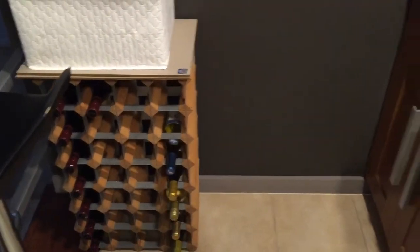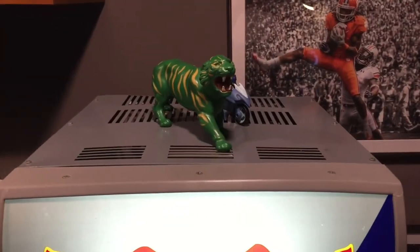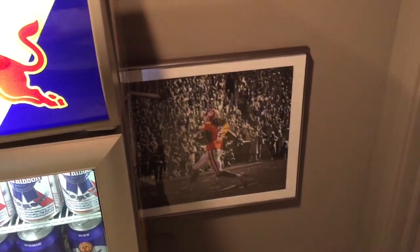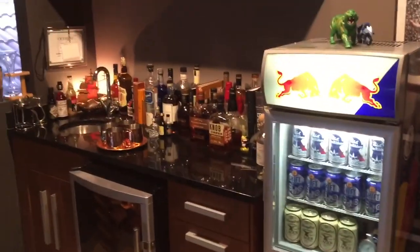I've got Cringer, Garden on the top of the Red Bull fridge, and then Nuke, DeAndre Hopkins, and Sammy Watkins there. So that's pretty much the tour of my man cave bar. Thanks for watching.